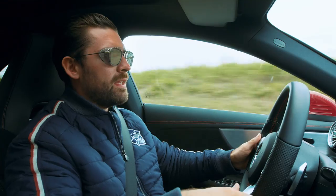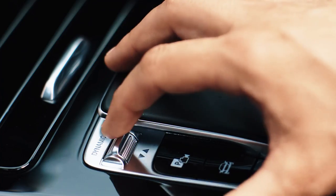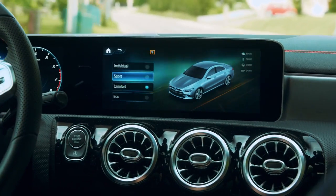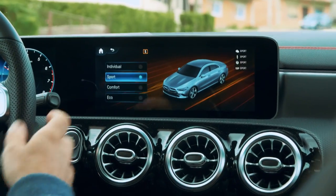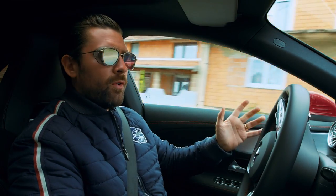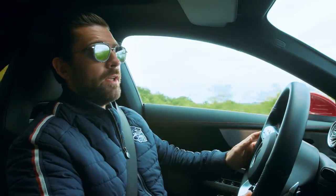Down here is the Dynamic Select switch, which allows you to toggle through eco, comfort, sport, and even individual modes. Today I feel pretty sporty. Individual mode lets you control up to four parameters independently: transmission, engine, steering, and suspension.